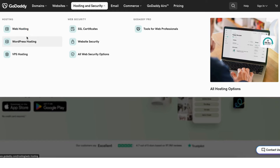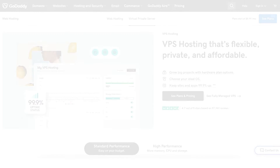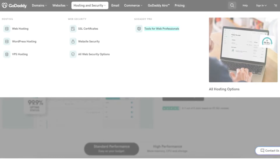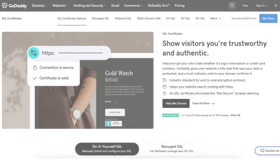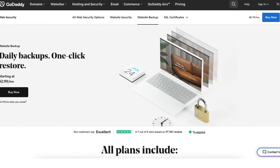GoDaddy offers a range of web hosting services such as shared hosting, WordPress hosting, and VPS hosting. They offer web security consisting of SSL certificates, website security, and daily website backups.